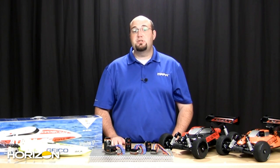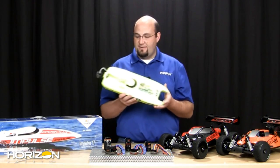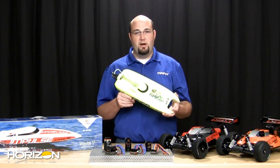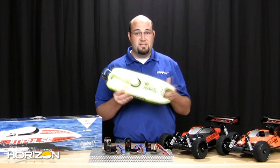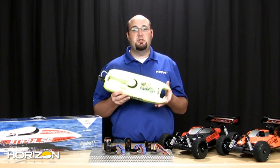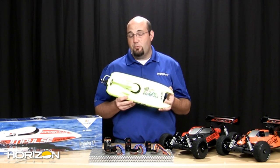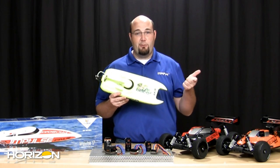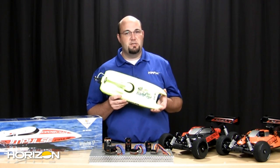We're getting started this week with two new models from ProBoat — two new 17-inch boats. This is a 17-inch Miss Geico ready to run, and there's also a 17-inch Impulse ready to run. These are great boats — nice size, decent speed, completely ready to run. Includes your battery pack, battery charger, and even a 2.4 GHz transmitter and receiver.